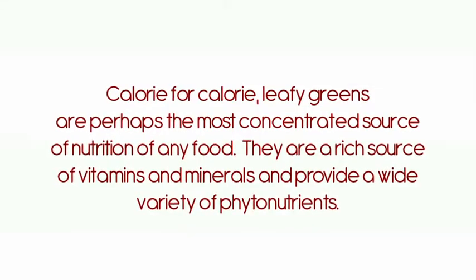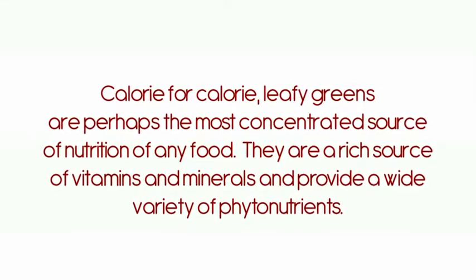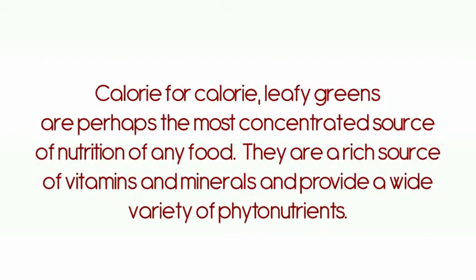We're starting out the cooking challenge with a bang. This month's challenge is to eat more leafy greens. Leafy greens are really the star of the produce world. All fruits and vegetables are good for you, but leafy greens as a group are so amazing. So the more you can eat, the better.